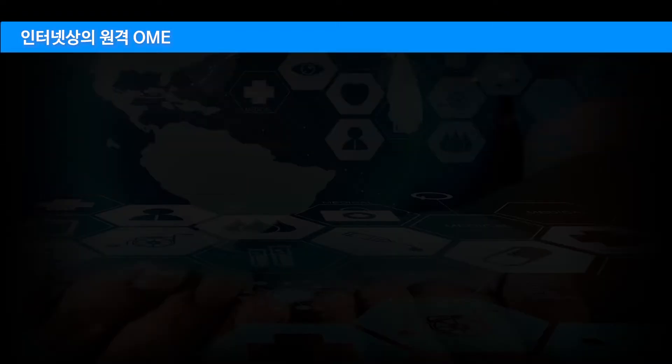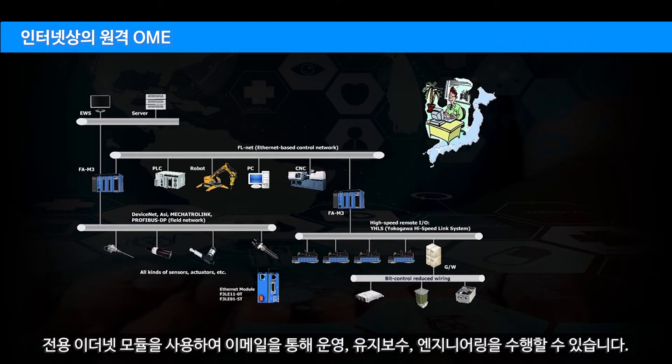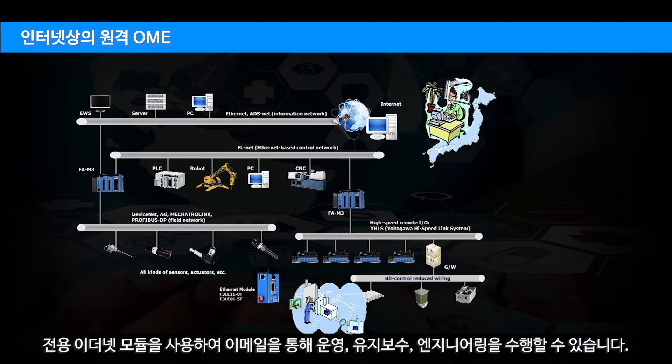Remote OME on internet — we can perform operation, maintenance, and engineering through email, using dedicated Ethernet modules.